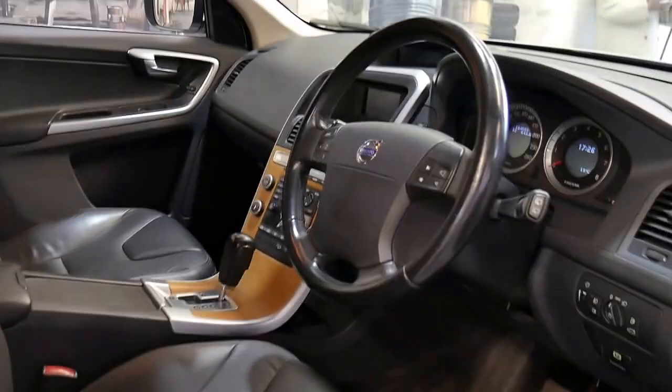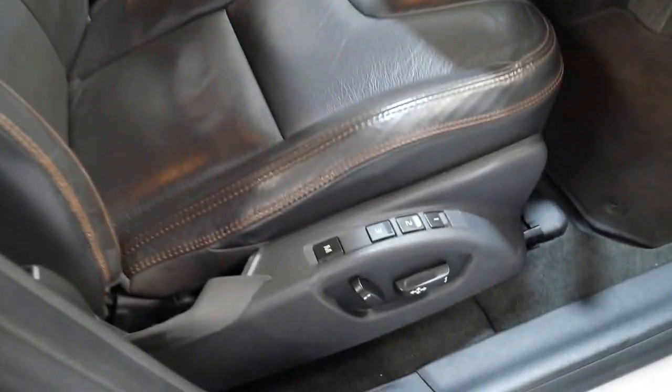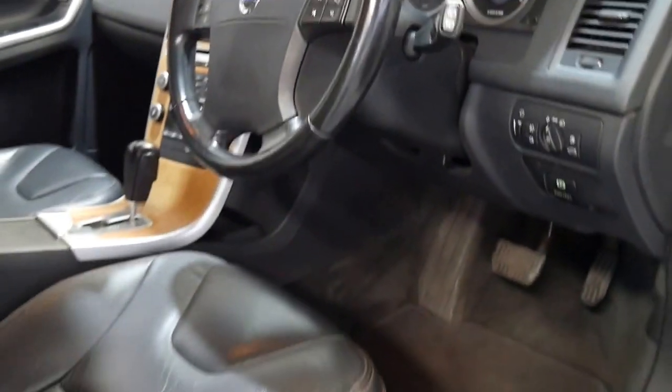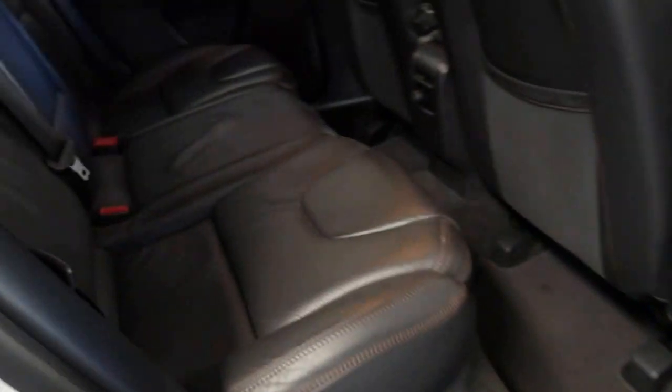This car has just done 100,000 kilometres, which is obviously nothing for a Volvo. It's fitted with the electric seats with the memory for the driver's side, and have a look at the condition of it — it's absolutely beautiful. You've got things like cruise control, a CD player, electric handbrake, and air conditioning in the back for the kids.